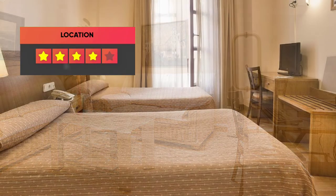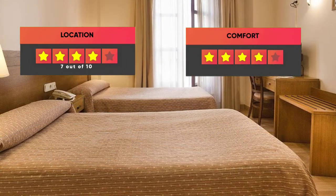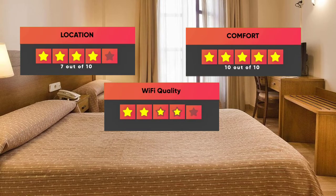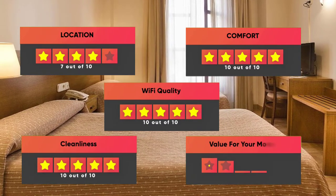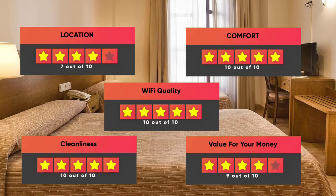Finally, here are our ratings for this hotel: Location – 7 out of 10, Comfort – 10 out of 10, Wi-Fi quality – 10 out of 10, Cleanliness – 10 out of 10, Value for your money – 9 out of 10.